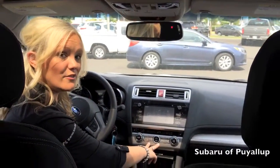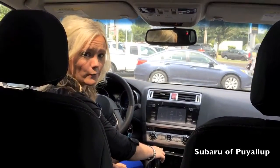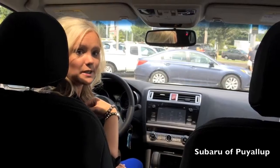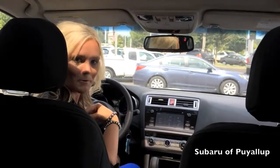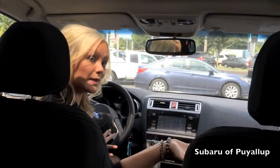On premium models and above, we have dual climate control. I like to call it the marriage saver, if you will, because I know that my other half likes to be cold all the time — so you have the AC blasting — and I like to be warm. So we can each have the temperature on our side of the vehicle set to where we like.